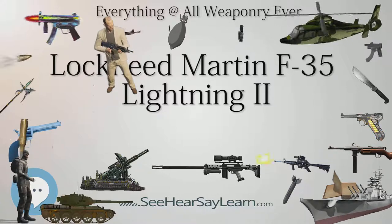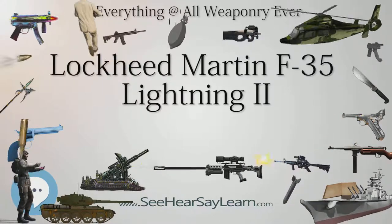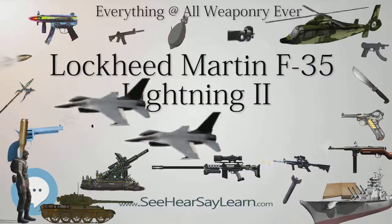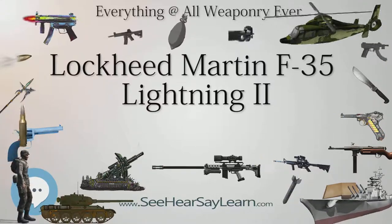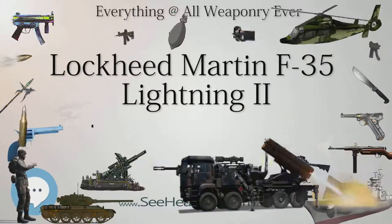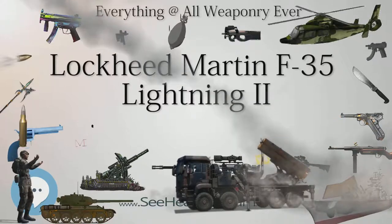The United States principally funds the F-35 JSF development, with additional funding from partners. The partner nations are either NATO members or close U.S. allies. The United Kingdom, Italy, Australia, Canada, Norway, Denmark, the Netherlands, and Turkey are part of the active development program, and several additional countries have ordered, or are considering ordering, the F-35. The program is the most expensive military weapons system in history, and has been much criticized inside and outside government in the U.S. and in allied countries.